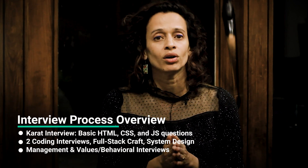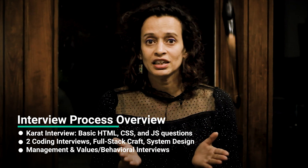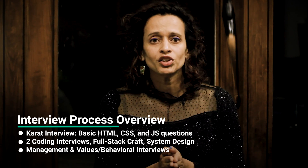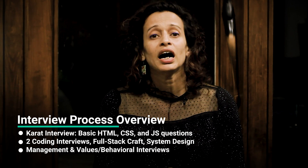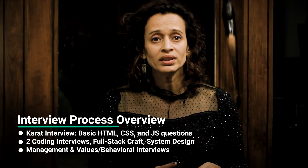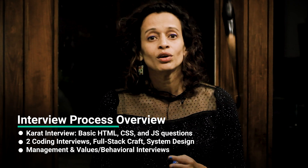Moving on to the interview, the Atlassian Software Engineer interview process kicks off with a Karat interview, an online assessment, which is a pretty straightforward round where you tackle basic HTML, CSS, and JS questions. Beyond that, you will encounter five types of rounds: up to two coding interviews, one full-stack craft interview, one system design interview, one management interview, and one values or behavioral interview. Let's deep dive into each stage.